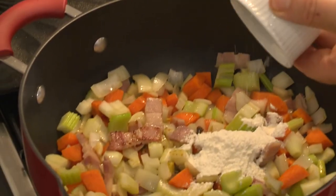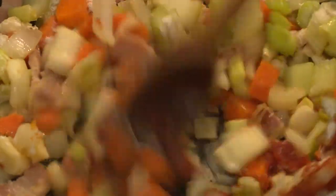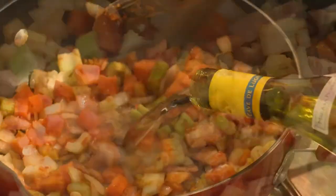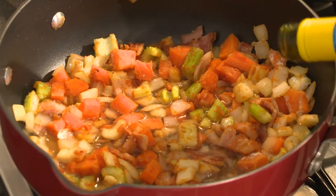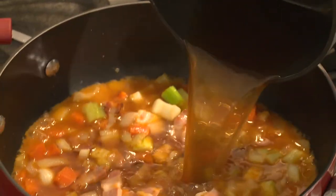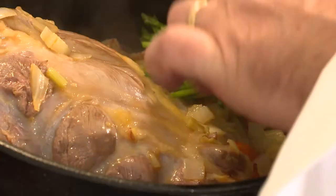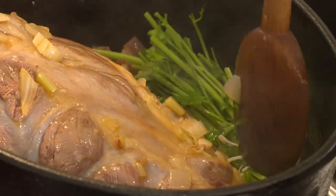The addition of one tablespoon of flour and one tablespoon of tomato paste is necessary for colour and texture. I then mix in 100 ml of dry white wine — you can use red if you wish. Then I stir in one cup of strong beef stock.